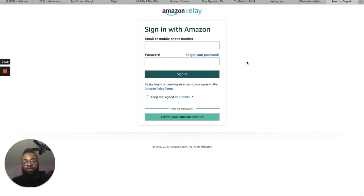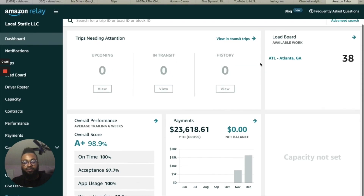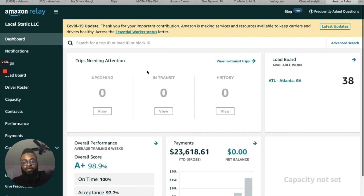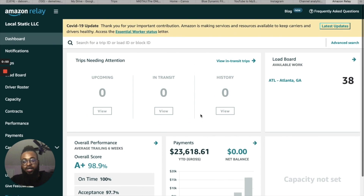This is what it looks like before you log in. Once logged in, this is the dashboard. It shows your trips that need attention. If you have multiple trips it also shows those. These are different shortcuts, and this is the load board shortcut. You also have your performance score, payments, and gross.